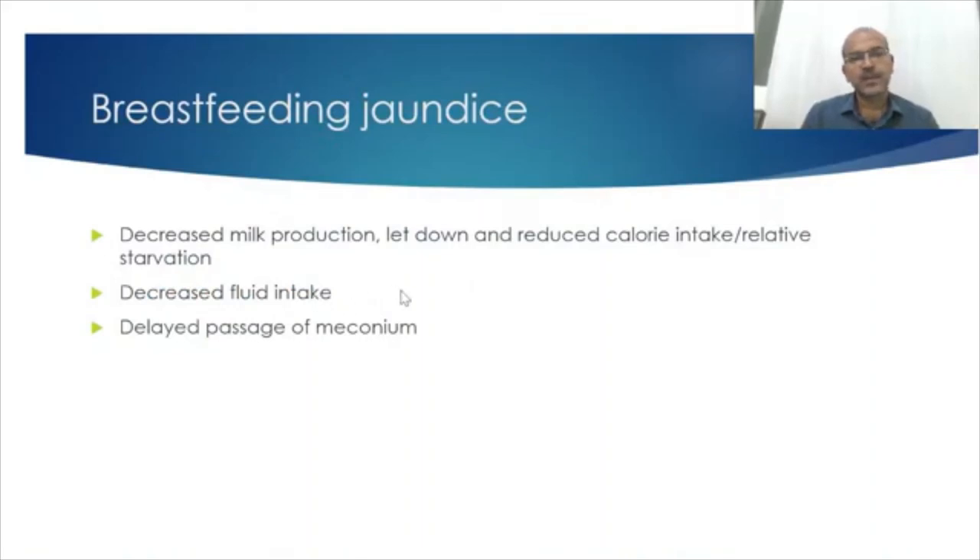Breastfeeding jaundice is where there is relative dehydration in the first few days. There is reduced milk production and the letdown has not set in, so the baby has relatively reduced calorie intake. This dehydration as well as reduced calorie intake may lead to increased physiologic jaundice. Glucose is needed for the glucuronidization process in the liver, so conjugated bilirubin formation is reduced in these babies and excretion of unconjugated bilirubin is reduced.